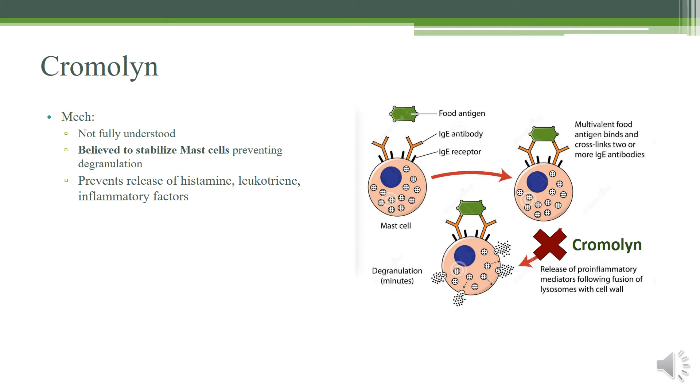Cromolyn is a less-used drug — if you're interested in immunology and allergy medicine, you'll see it more often. It's not fully understood, but it's believed to stabilize the mast cells and prevent degranulation. The cromolyn goes into the membranes and stabilizes them, making it so that mast cells cannot degranulate as easily and cannot release pro-inflammatory mediators — so it prevents the release of histamine, leukotrienes, and inflammatory factors.